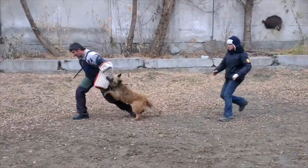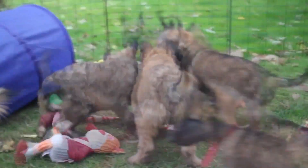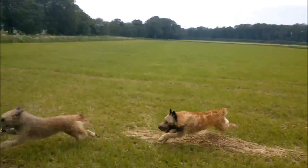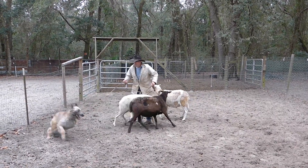An excellent watchdog, the Laekenois can be protective if necessary. A well-socialized Laekenois will be calm and confident, not aggressive or shy. The breed generally has a high prey drive and a tendency to chase smaller animals. Being highly active, the Laekenois benefits from heavier daily exercises such as running, bicycling, or hiking.